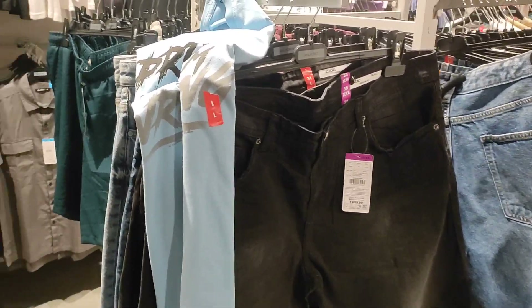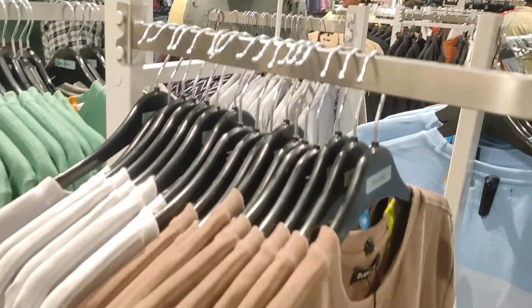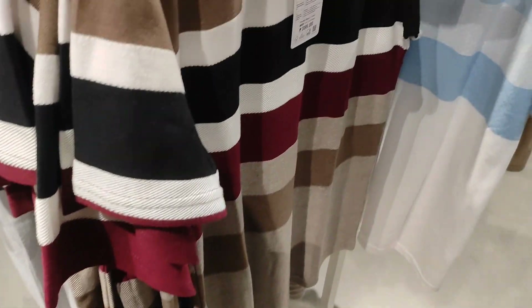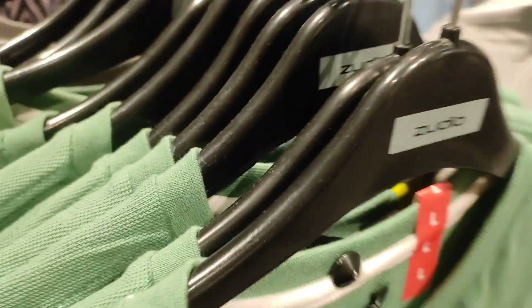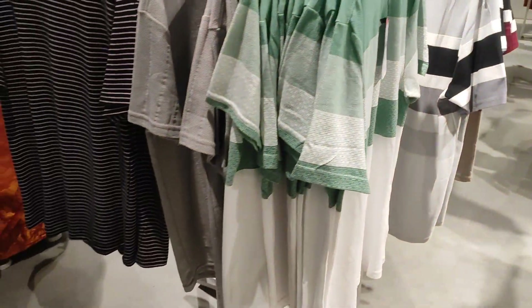There are shorts, jeans, long sleeve shirts, t-shirts — there are many different varieties of collection, different materials, different colors.